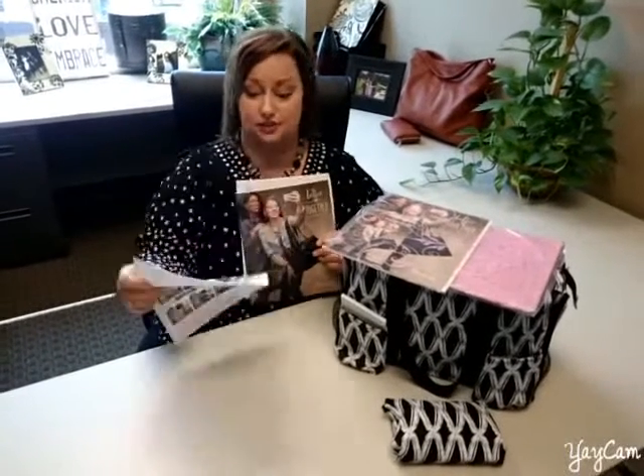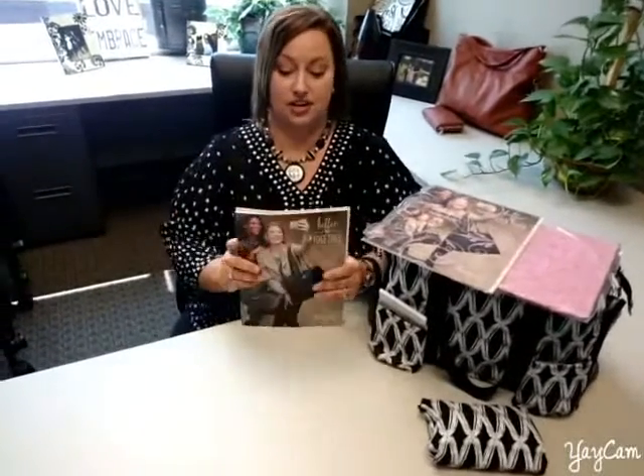The last thing is the enrollment kit flyer. Always give this to your girls — you never know who's going to be your next team member, and who doesn't want a bigger team? So I always put this in here, because you never know. It can make this pack perfect for a customer. What if she wants to be a hostess? What if she wants to be a recruit? Everything's in there.